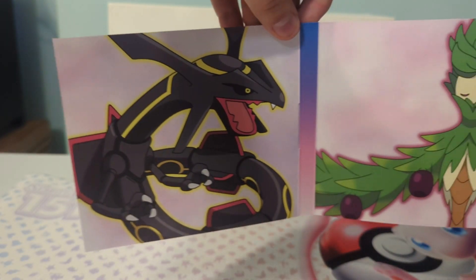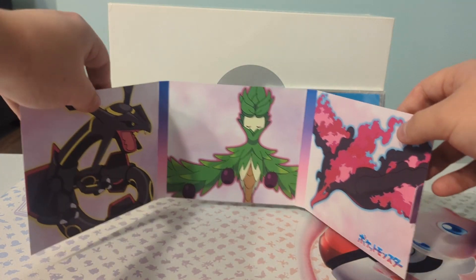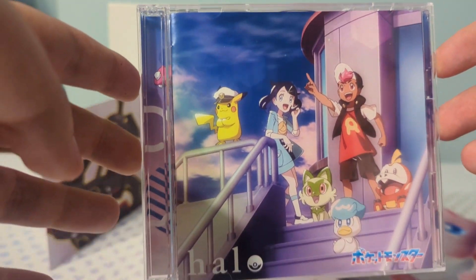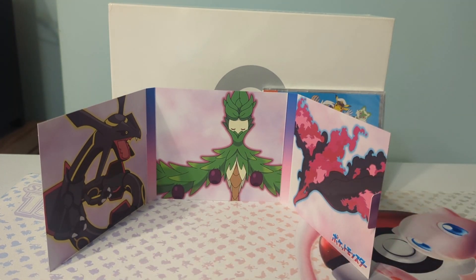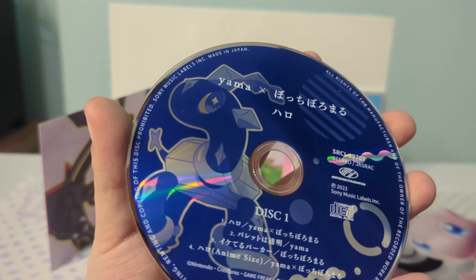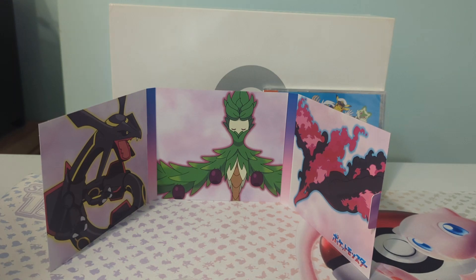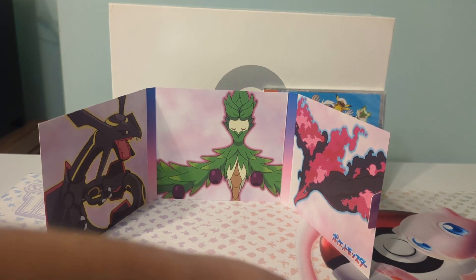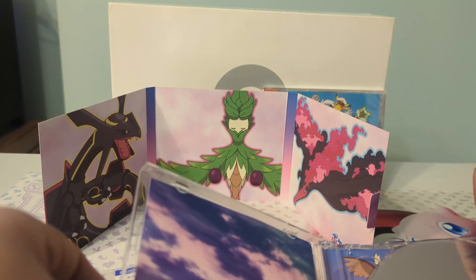Holy — I wasn't expecting this. This is kind of interesting, kind of cool. You got the CD itself, and then you go inside. There is disc number one — it's not really colored. Disc number one contains the music. And then disc number two is on the other side. You flip this, and disc number two is colored, which contains the opening.